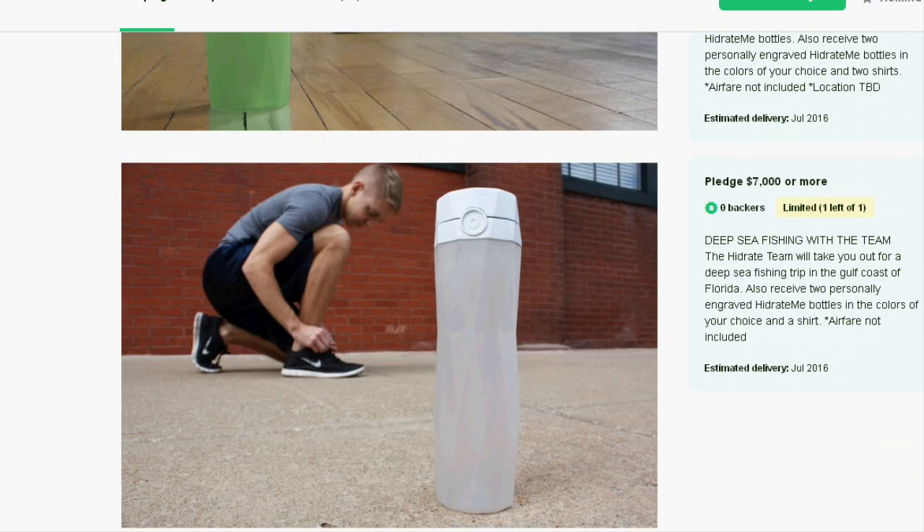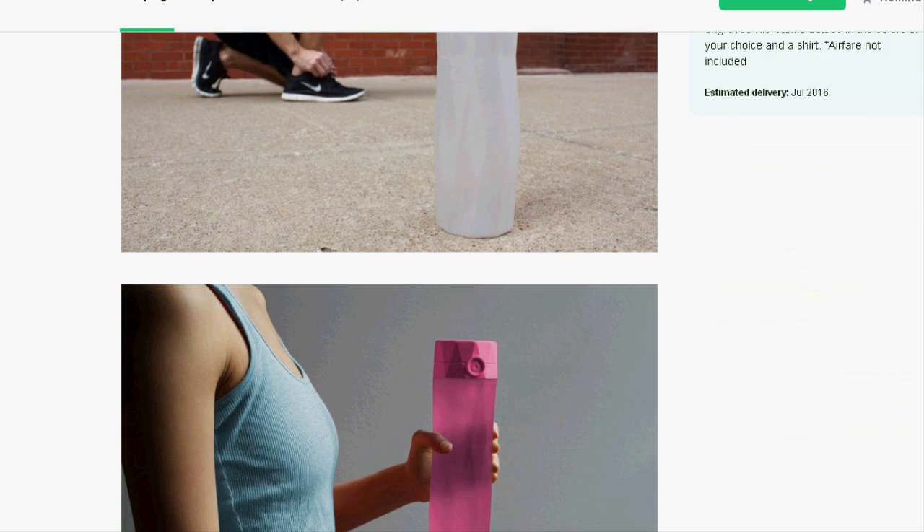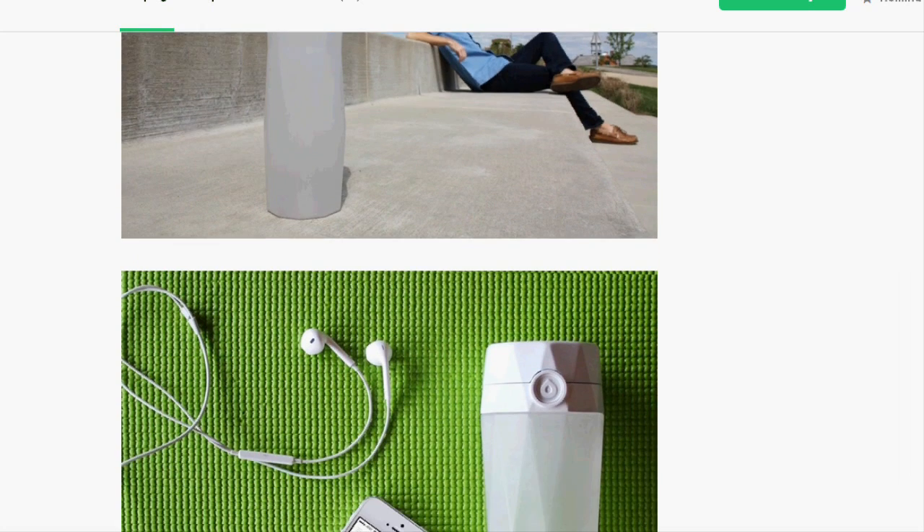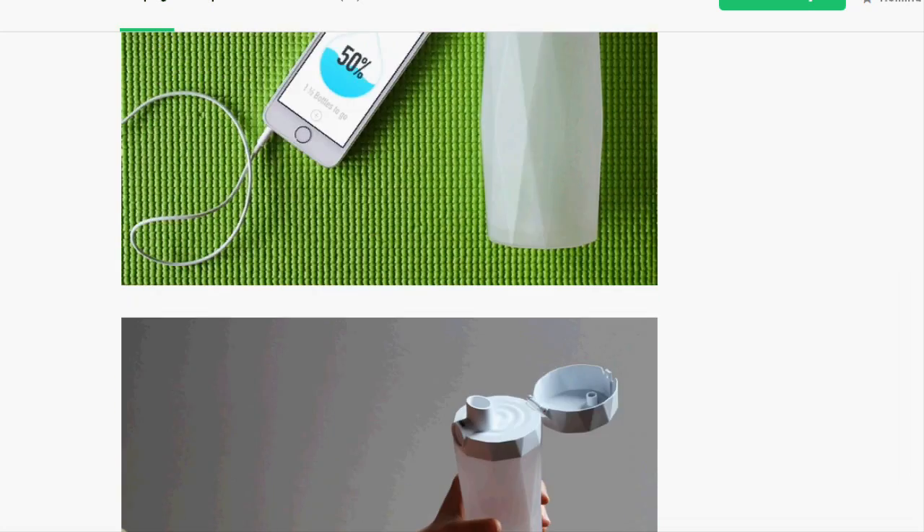The sensor stick inside the bottle automatically tracks how much water you drink throughout the day. It sends information to the Hydrate app on your phone and glows when it's time to drink more water.